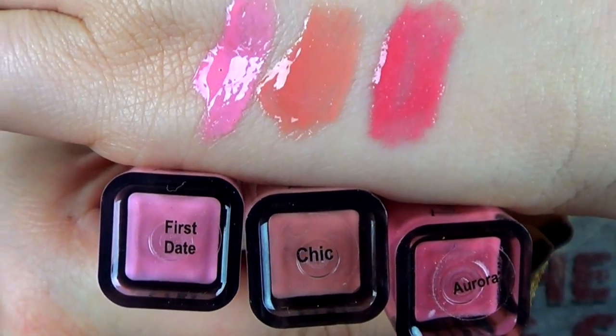First Date and Chic are creamy textured glosses and Aurora is a shimmery gloss. I first purchased First Date. When I first purchased it, I was very surprised by how pigmented it was — it was extremely pigmented, a strong pink color. I appreciated the amount of pigmentation and how it fell on my lips, but I thought I got the right lip gloss, wrong color.